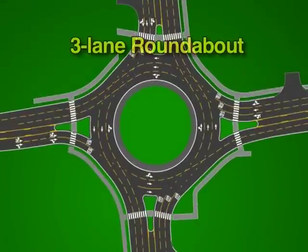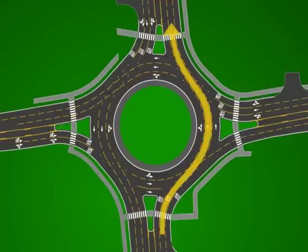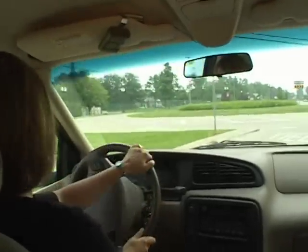Roundabouts can be used to connect roads with one, two, or three lanes of approaching and exiting traffic. For a three-lane road, the rules for two-lane approaching roads still apply: you can go right or straight from the right lane, and straight, left, or make a U-turn from the left lane. The only difference is the addition of a center lane, which is used for going straight. Refer to posted signs and directional arrows on the pavement — they'll help you navigate through any roundabout regardless of how many lanes make up the connecting roads.